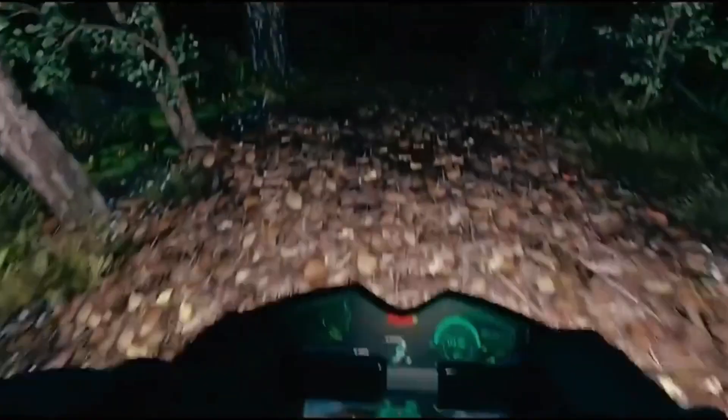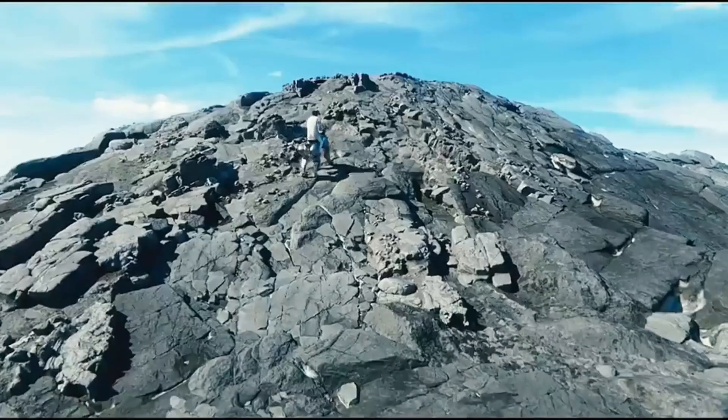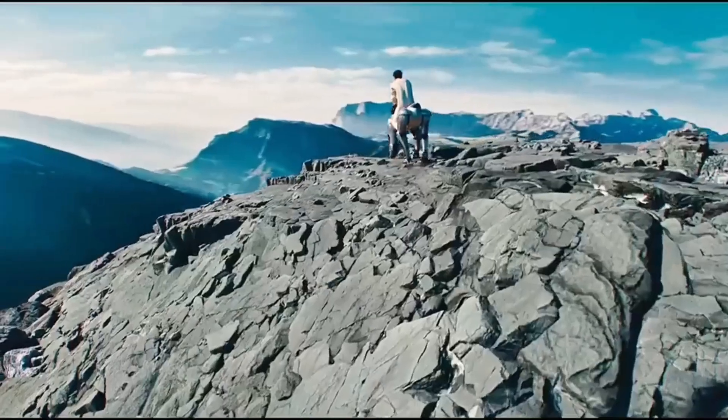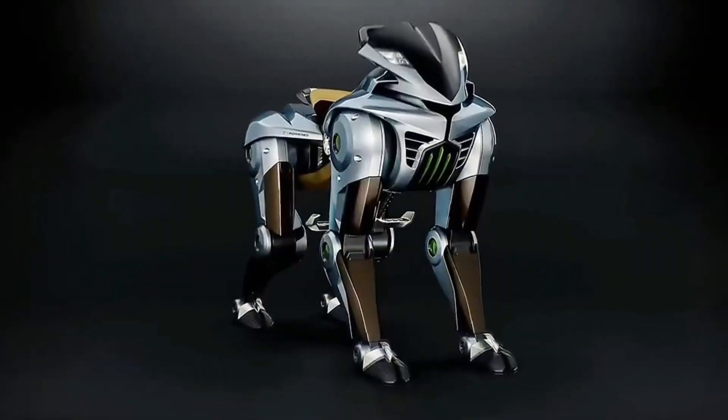Making it perfect for off-road adventures, disaster relief, military scouting, and remote area exploration. With a sleek, high-tech design and impressive stability, the Koro represents a bold step forward in mobility and robotics.